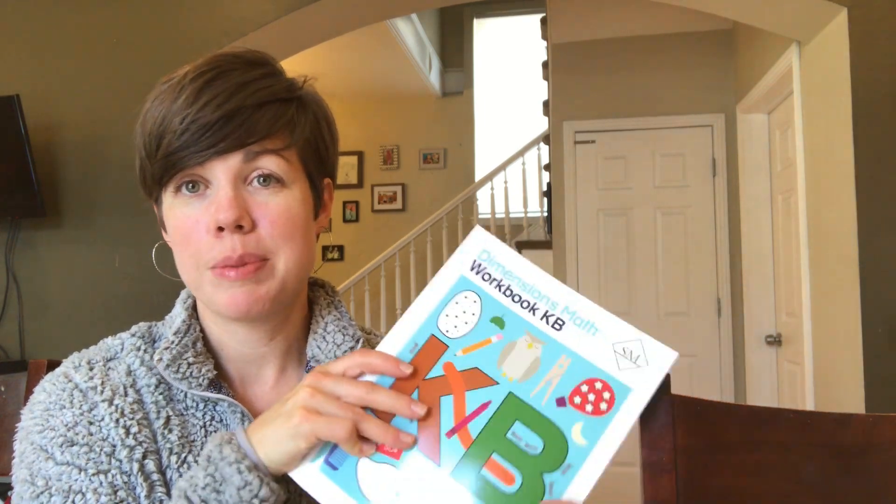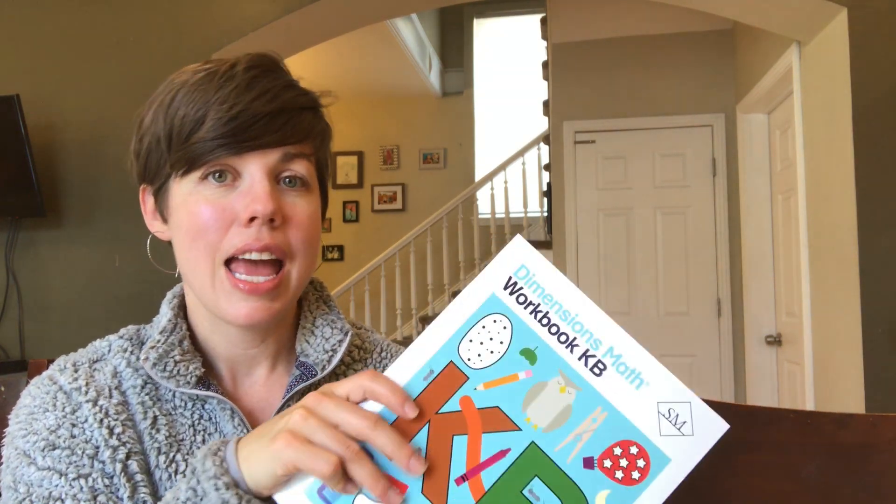He likes math and I think for now this has been a really good choice. As for Right Start and Math-U-See, I have a four-and-a-half-year-old starting kindergarten in the fall. My plan is to hold onto everything just in case she doesn't have the same response to math that he did. If she needs more manipulatives, or if she is more kinesthetic, I want those things on hand. I still really believe in the idea of manipulatives — I just realized he doesn't need them, but she might. So we'll keep those programs in my back pocket.